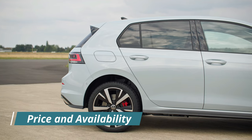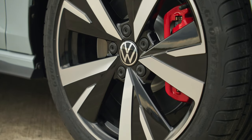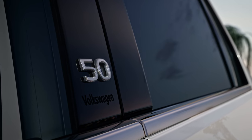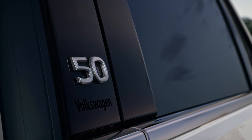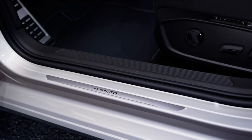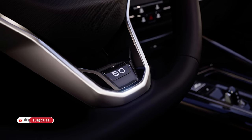The Volkswagen Golf and Golf Variant models are priced competitively, starting from 27,180 euros and 28,280 euros respectively. Customers can choose from entry-level, mid-range, and top-of-the-line specifications. Volkswagen is also introducing an exclusive special edition, the Golf Edition 50, to commemorate the vehicle's 50th anniversary. Available with various drive versions, the Golf Edition 50 offers enhanced features and exclusive design elements. With pre-sales already underway in Europe, customers can look forward to experiencing the next chapter in the legacy of the Volkswagen Golf.